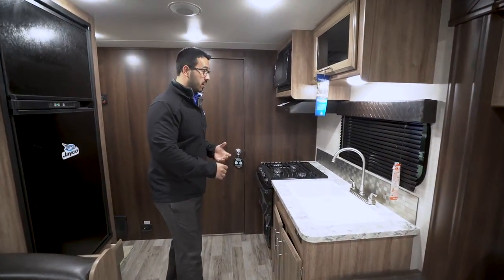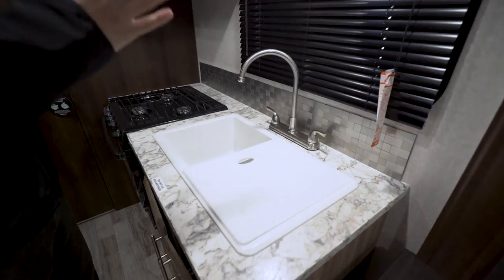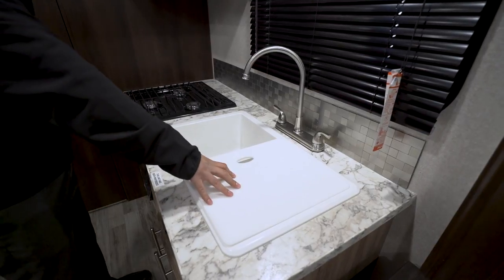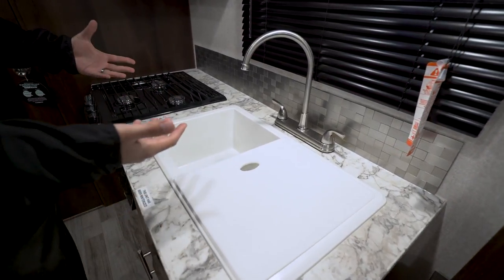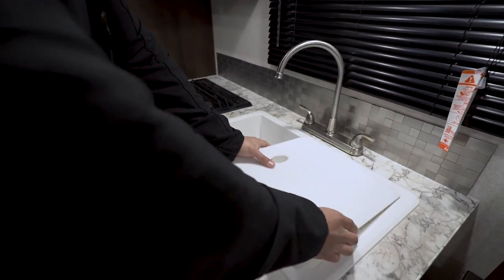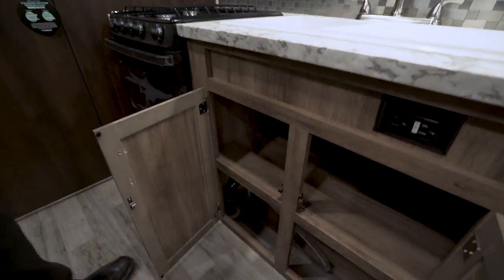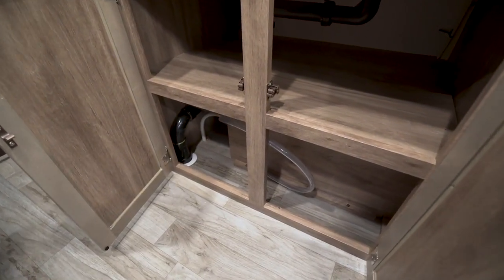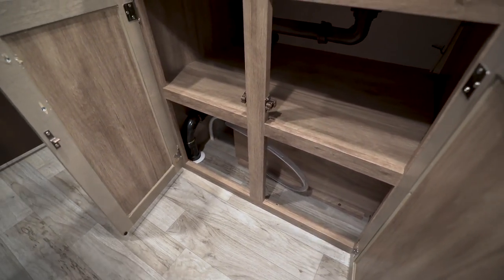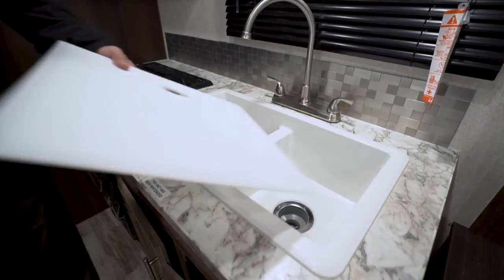Moving into the kitchen — it's not a bad setup. You don't have a ton of countertop space, but they've helped make up for it by giving you a double bowl sink and a three-burner cooktop, so you get the larger appliances. There's a sink top cover on one side that doubles as a cutting board — flip it over and use it as needed. Underneath you have good storage, and that hose is for winterization: put it in your bottle of glycol and pump it through the unit.